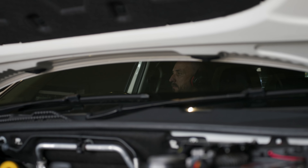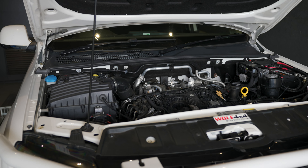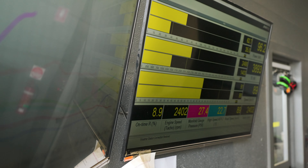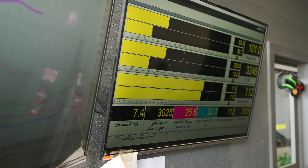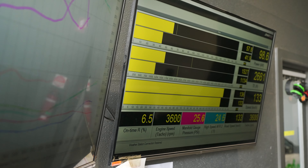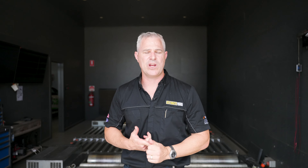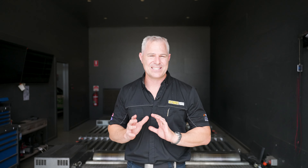We take into consideration the age of the vehicle, what you're using it for, and what's being towed behind it if you are towing — all really important factors for a truly custom dyno tune. We also change parameters in the ECU such as injector duration, torque limits, and boost pressures. These are the core elements of how you custom dyno tune a vehicle, along with many other details.